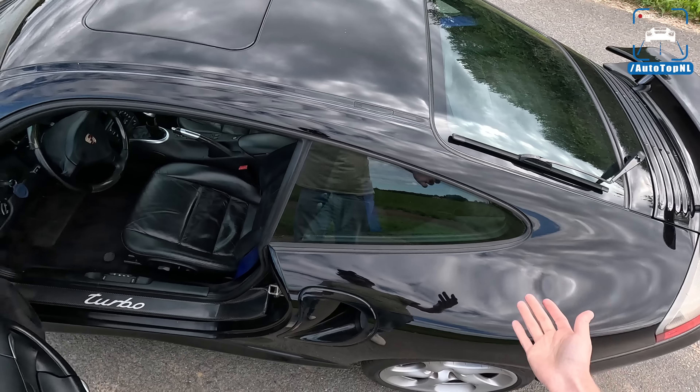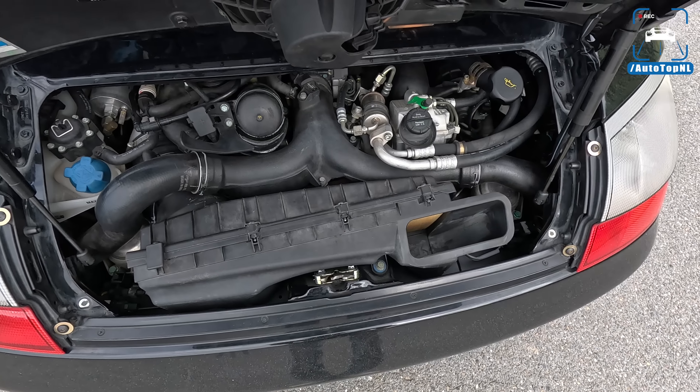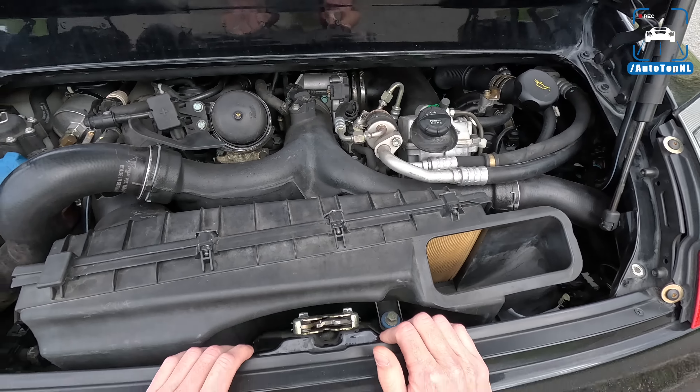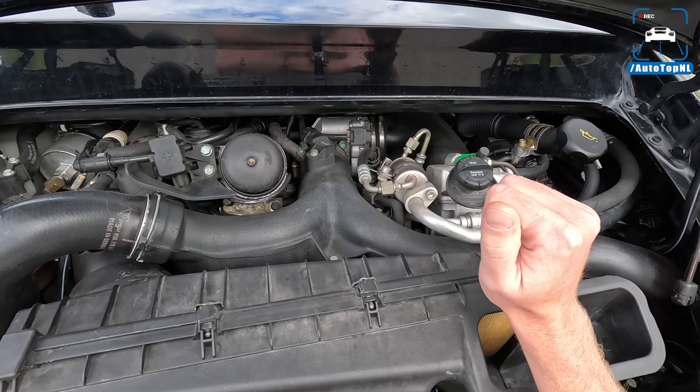I also saw there is an Aeropack option for the X50 with a fixed wing, but this car doesn't have that. Engine-wise, we've got a 3.6-liter turbocharged flat-six — a derivative of the legendary and highly praised Metzger engine you'd also find in a 996 GT3. It is a lot more reliable than the regular version. It has 420 horsepower normally, but with the X50 pack you get upgraded K24 turbochargers, upgraded intercoolers, and an ECU tune, giving you 450 horsepower — the same as the later Turbo S.